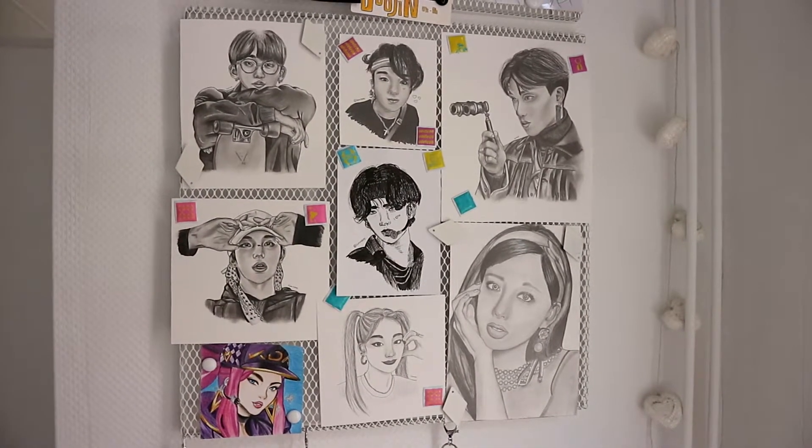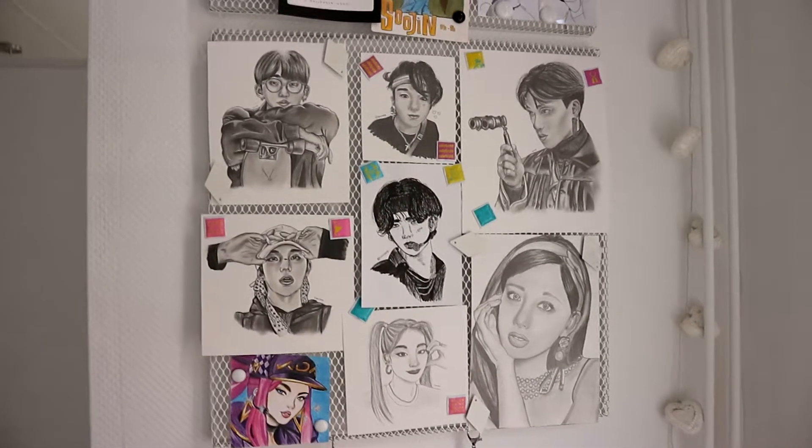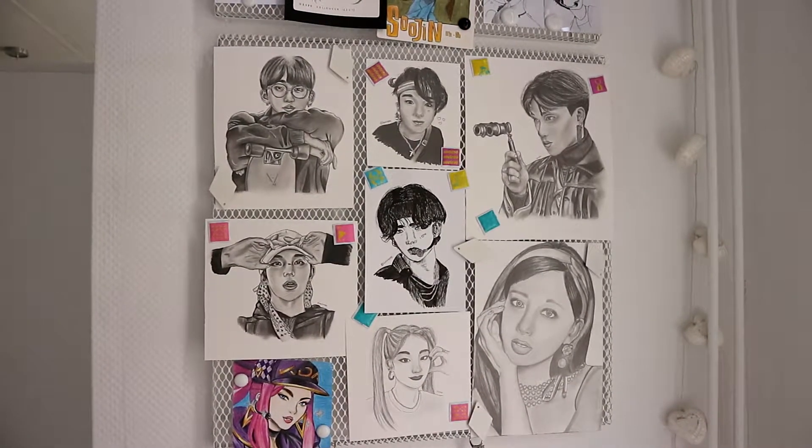Hi, I'm Izzy or Limne and I mainly make videos about K-pop blend art, and today I'm going to give you a little tour of my art wall.